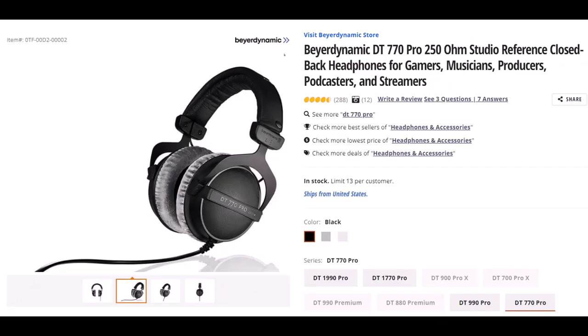Beyerdynamic — not sure if I said that right — but this is the DT770 Pro 250 OHM Studio Reference Closed Back Headphones. I wear headphones basically every day for a large part of the day, so they are important to me, and I've gone through many different kinds. I've had these for some time and they've worked quite well. They fit over my ears and I'm still able to put my glasses on under them without the headphones pinching too tight and giving me a headache. The quality of the padding is good and it has lasted — they haven't gotten torn up.